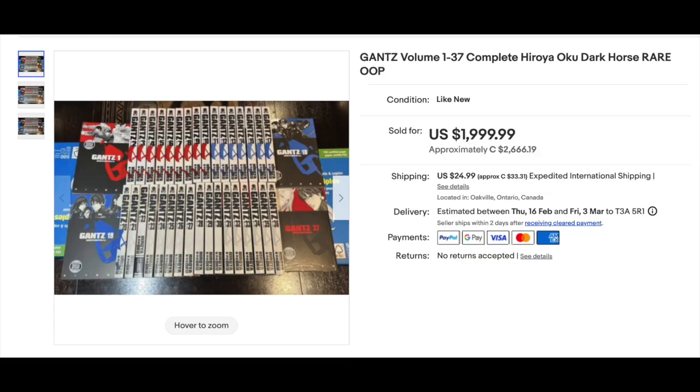Number 11 — what if I told you there were 37 books that went for an average of $54.05? Could you name the title? 37 volumes went for $1,999.99 — two grand — from Dark Horse 2008. It's Gantz. I'm blown away this one hasn't been on the list yet, but the main reason is because they usually go for offer accepted, and I can't list those because I don't know what they went for. But yeah, these went for two grand.